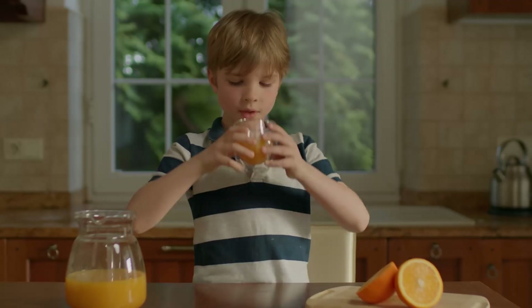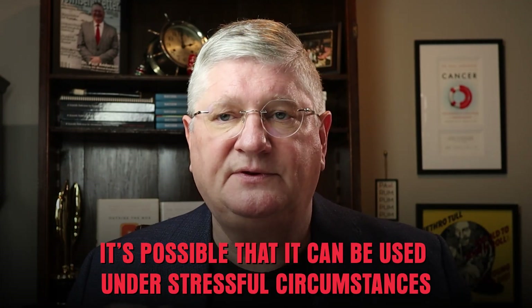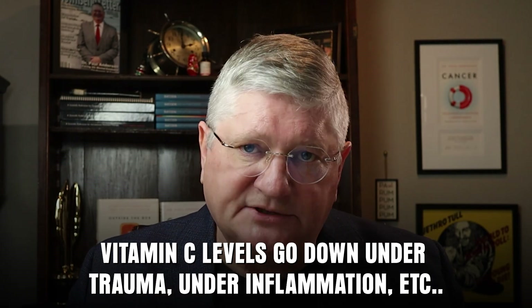So why would we put vitamin C in the vein? One reason is that it can be used under stressful circumstances. There's research on people in hospitals — with acute COVID illness or other conditions — being given vitamin C throughout the day in their IV. When we're fighting an infection, healing from a wound, or under trauma, our vitamin C levels drop because we don't store a lot of it in the body. We can't compensate orally for the increased need during those stressful times, so intravenous administration fills that gap.